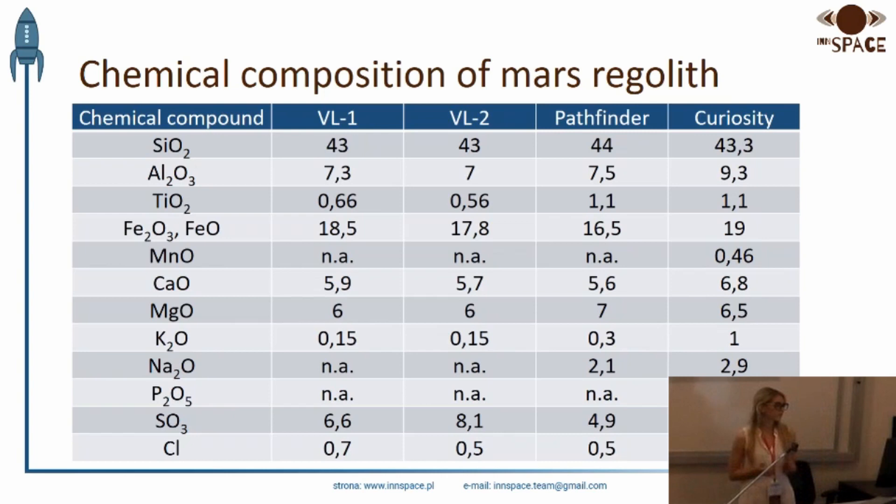We have already sent a few rovers to the surface of Mars in order to examine it. The table below shows the percentage composition of the Martian regolith, which was examined by Viking 1, Viking 2, Pathfinder, and Opportunity rovers. As can be seen, almost half of the Martian regolith is silicon oxide. Iron oxide also accounts for a large part of the Martian regolith.